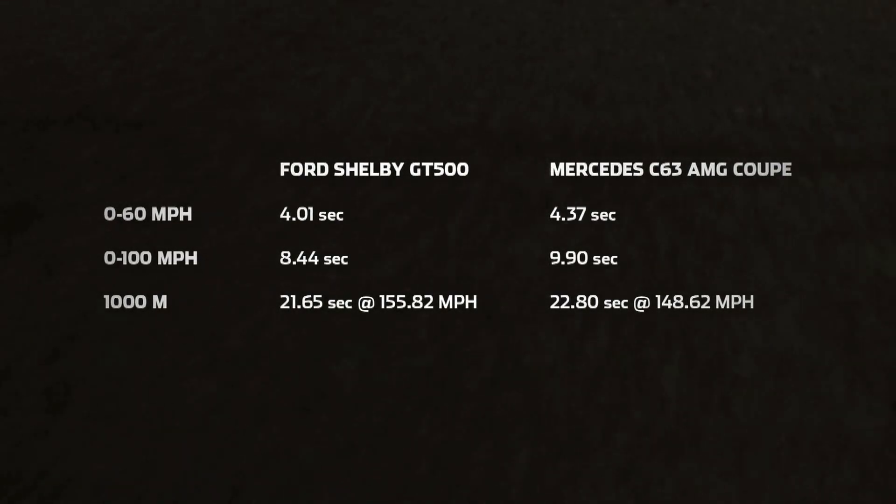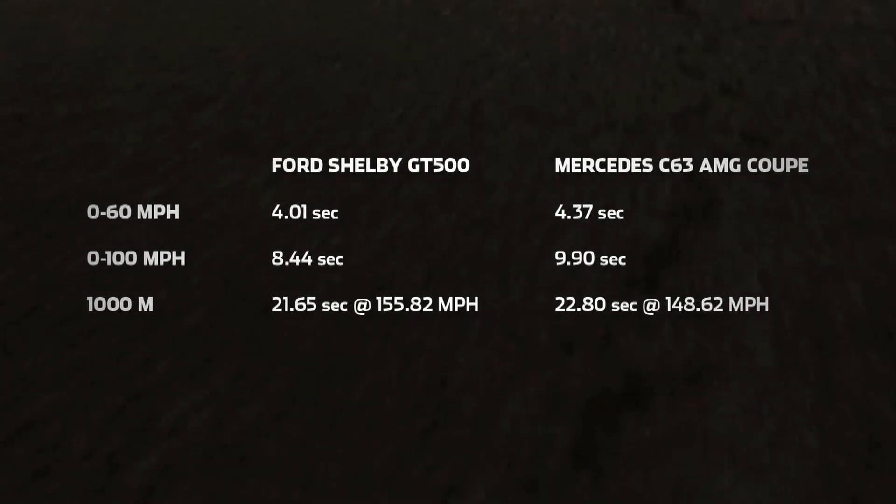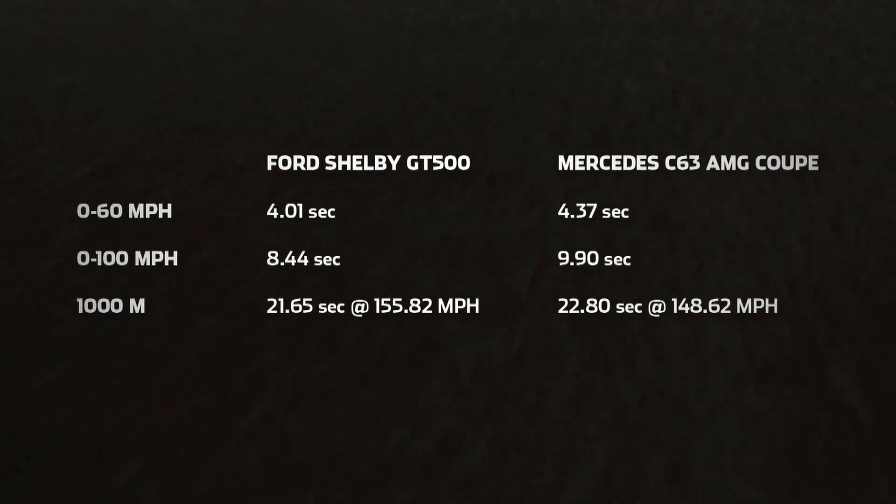It was tight to 60mph, but once they were both hooked up, the power of the Mustang ran through. Seems the muscle car crown still has stars and stripes all over it.